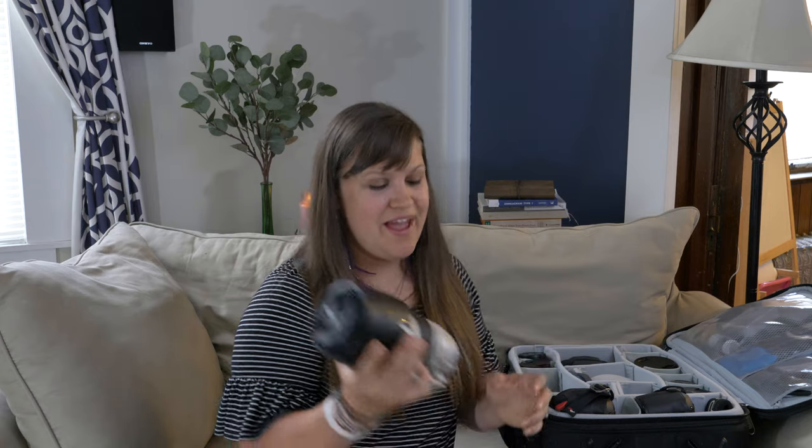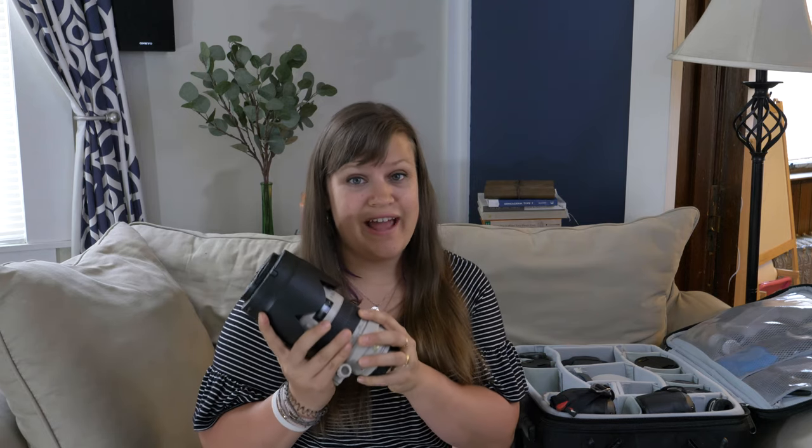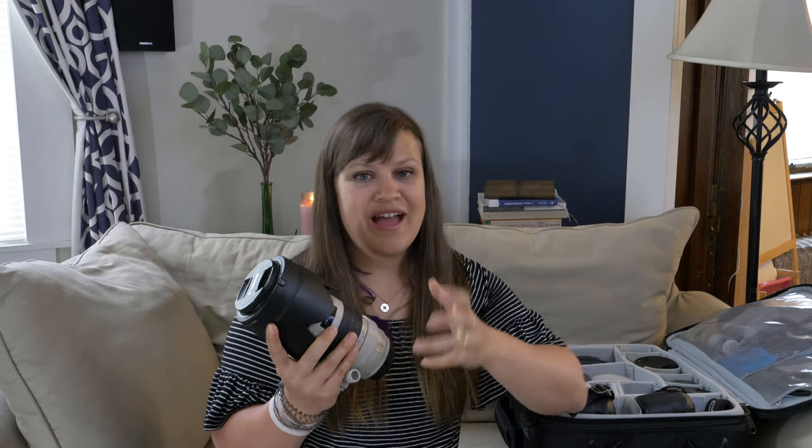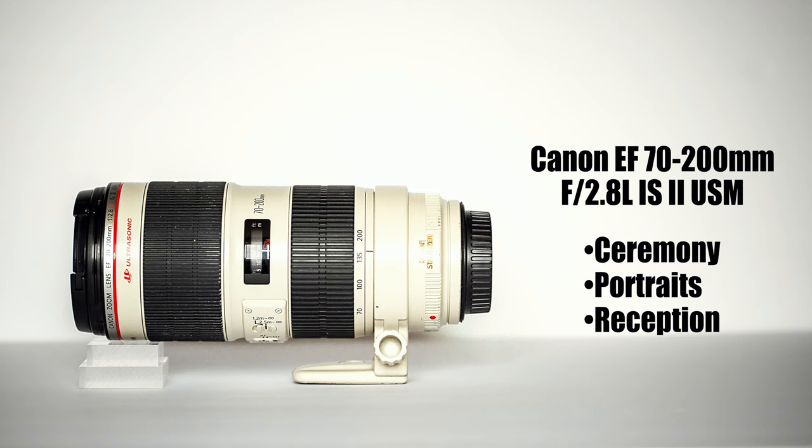My absolute favorite lens — that I don't let anyone else shoot with — is this beast: a 70-200mm f/2.8. This is my favorite lens simply because it is the most versatile. I use it during ceremonies to stand way in the back of the church and zoom in to get way up close to the bride and groom. I also use it during portraits, especially if we're running short on time.